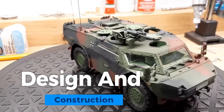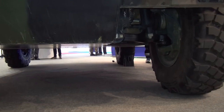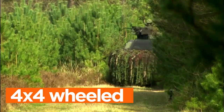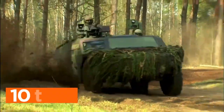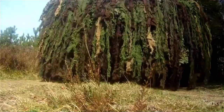Chassis and Mobility. The Fennec's chassis and mobility form the foundation of its exceptional performance. Built on a 4x4 wheeled platform, this reconnaissance vehicle boasts remarkable off-road capabilities. Its lightweight design, weighing less than 10 tons, ensures swift deployment via air, land, or sea.